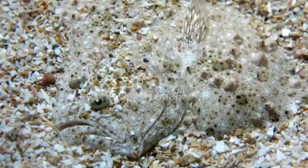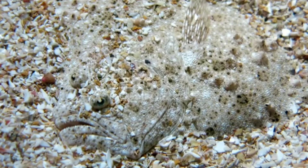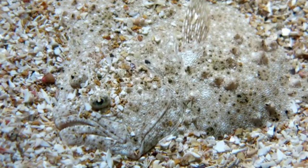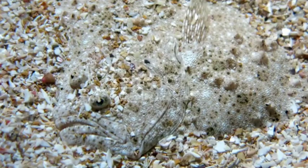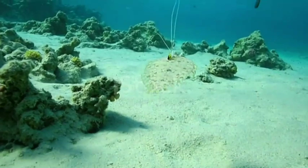They can be almost impossible to see once they've taken on the correct color pattern. This blending in is perfect for avoiding predators, but also for ambushing prey. Flatfish eat other fish, crustaceans, cephalopods, and worms. Flatfish catch their meals by using the fin located on the underside of their body and pushing off of the sea floor while releasing a burst of water from their gills. They can move quick, and their prey doesn't stand much of a chance.